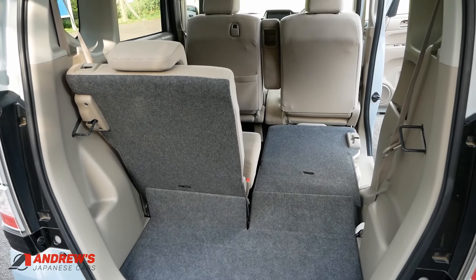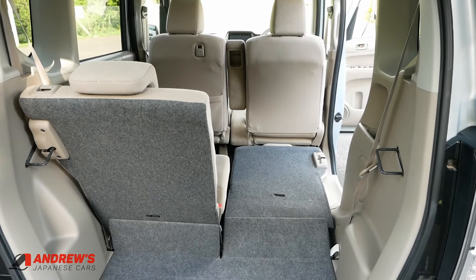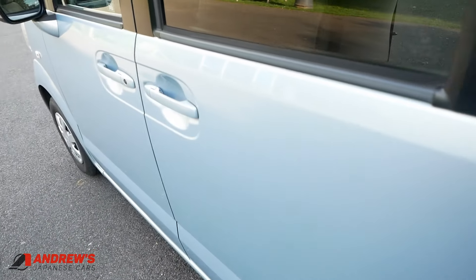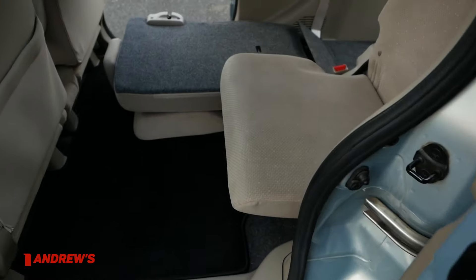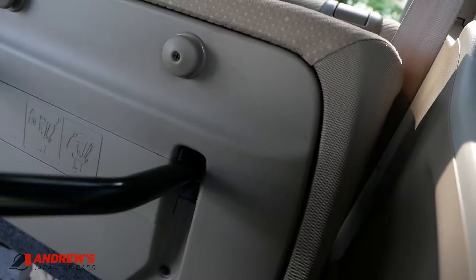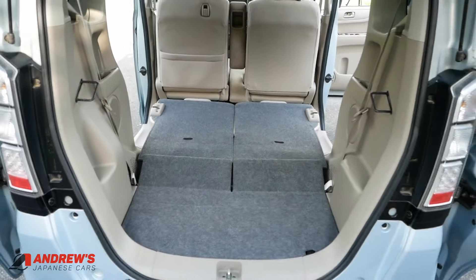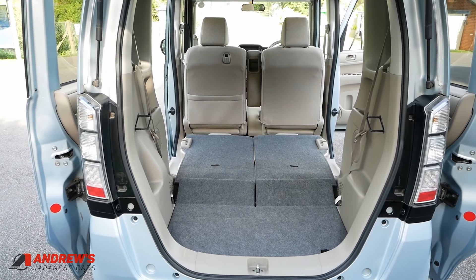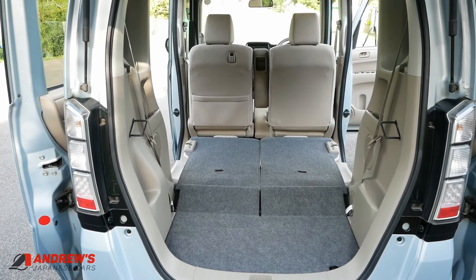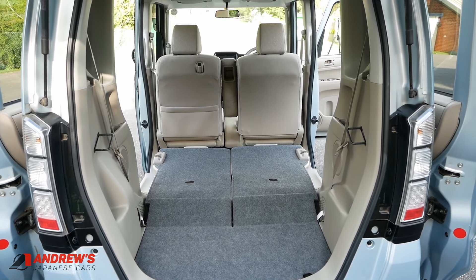You can also fold them flat to the floor. If you only have one passenger in the back, that gives you a much larger space for carrying longer items. If you want to go the whole hog, you can put both seats flat and that gives you a really quite large boot space — much bigger than a lot of larger cars, particularly SUVs which are huge from the outside but not particularly great in terms of useful space inside.